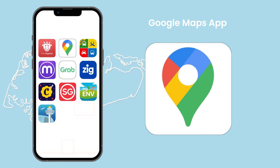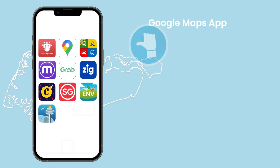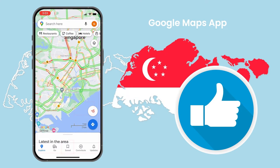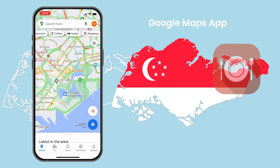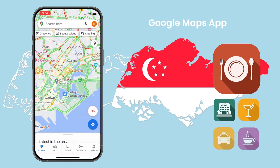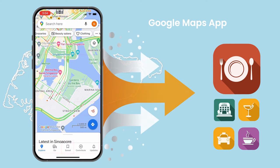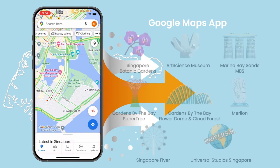Google Maps App. Google Maps is most likely the best application to download while in Singapore or any other country. It allows you to find restaurants, hotels, bars, and venues with a single click, not to mention the directions that it provides. With just a few clicks, it will guide you from your current location to your next destination.